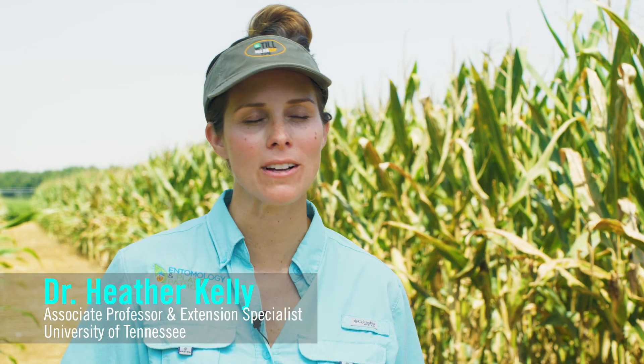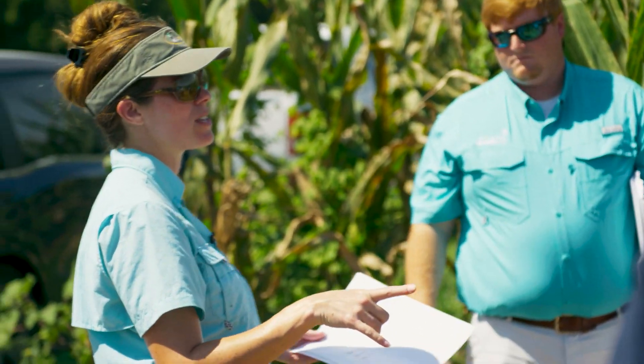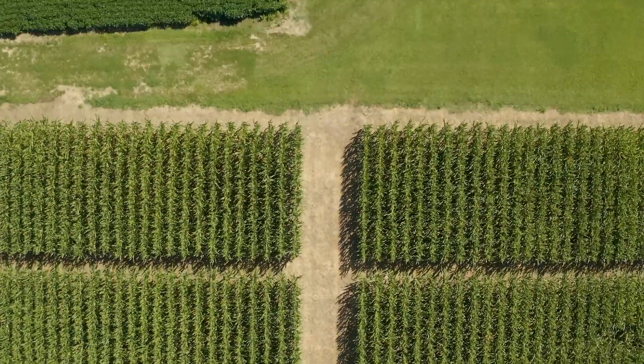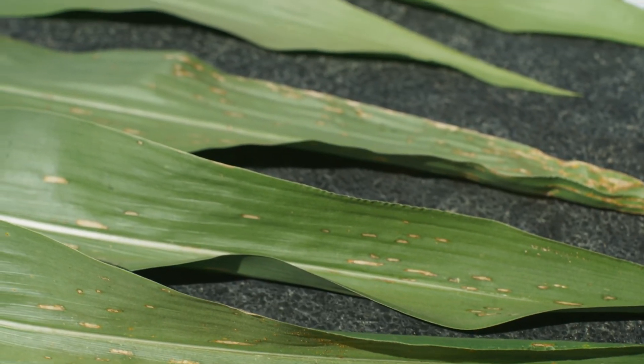I'm Heather Kelley, an associate professor with the Entomology and Plant Pathology department at University of Tennessee. In 2019, we were in a lot of the exact same fields I'm always doing research trials in, so we had really good gray leaf spot disease pressure, and we were showing some really great contrast between disease management and reduction of disease with the Zyway trials.